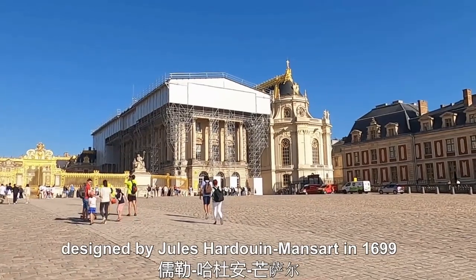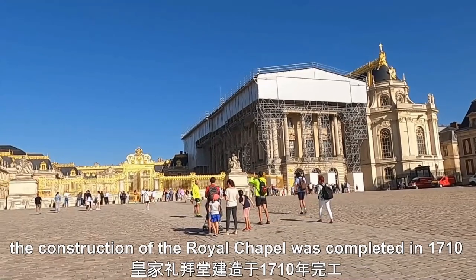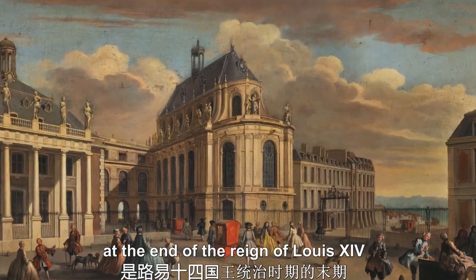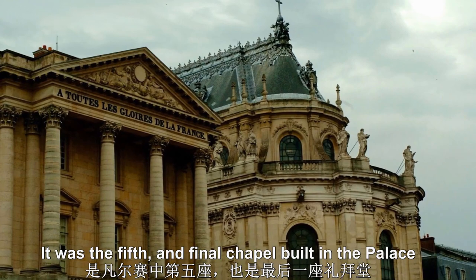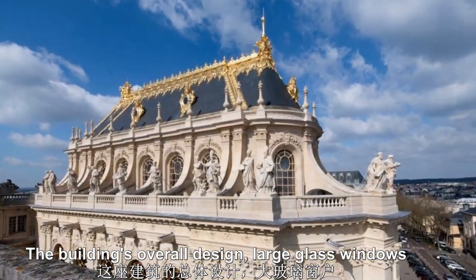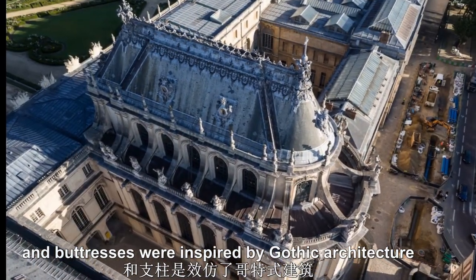Designed by Jules Hardouin-Mansart in 1699, the construction of the royal chapel was completed in 1710 at the end of the reign of Louis XIV. It was the fifth and final chapel built in the palace. The building's overall design, large glass windows, and buttresses were inspired by Gothic architecture.